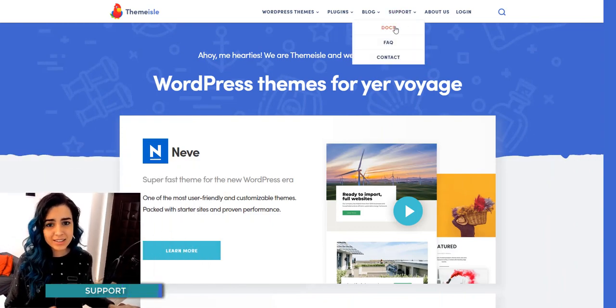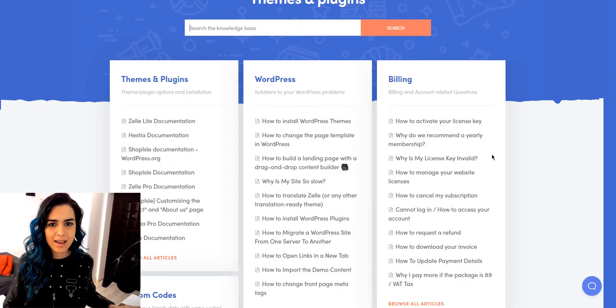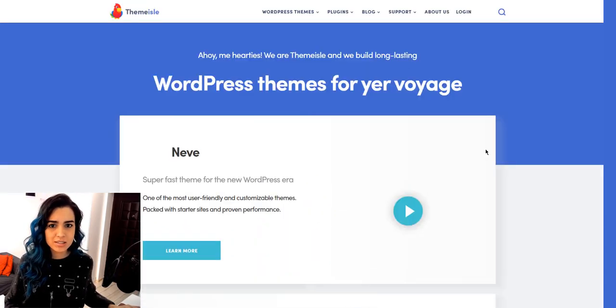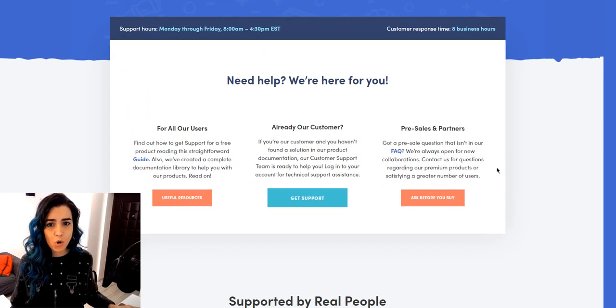Another reason that I thought was completely important to me was having support. Since I was starting out, I needed a team that could be there 24/7 for me in case I had any doubts, questions, or needed any help. This is something that a premium theme offers you, and it's an amazing perk to have.